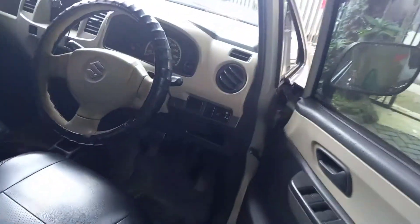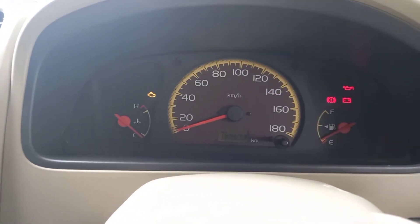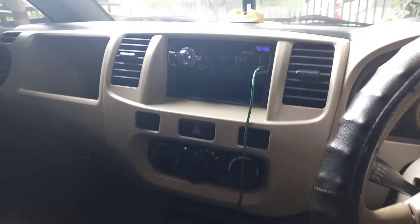Kita coba start up ya teman-teman. Kilometernya 127.573. AC-nya masih lumayan dingin ya.